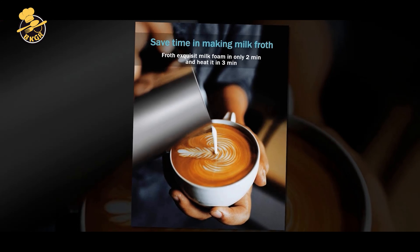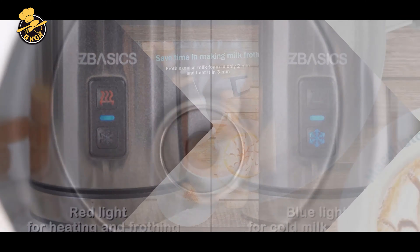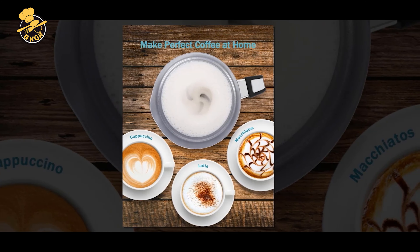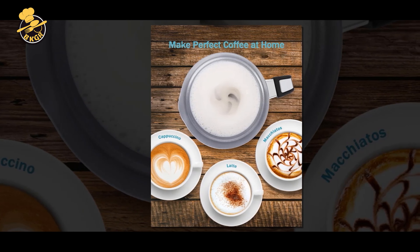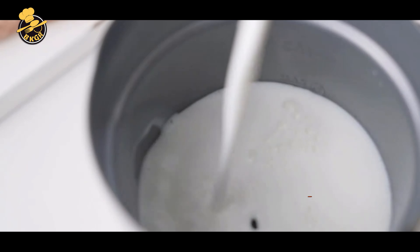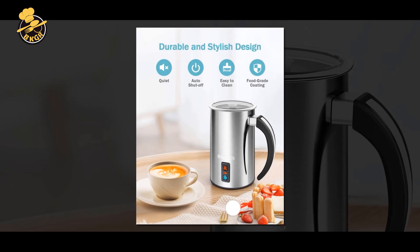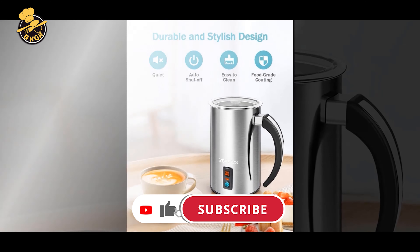Cons: The frother does not have variable temperature control, which may be a drawback for those who want more customization. It may be louder than some other models during operation, and may take slightly longer to froth milk than other models due to its smaller size and capacity. Overall, the YazSY milk frother is a good option for those who want a compact and affordable frother. While it may not have as many features as higher-end models, it is easy to use and clean, and its hot and cold frothing options give you more versatility.